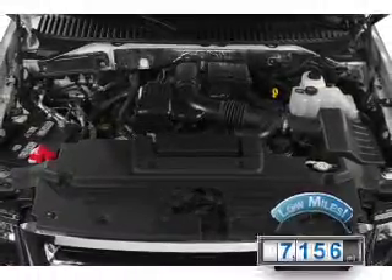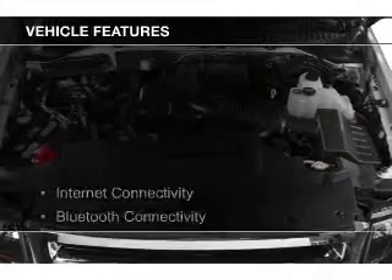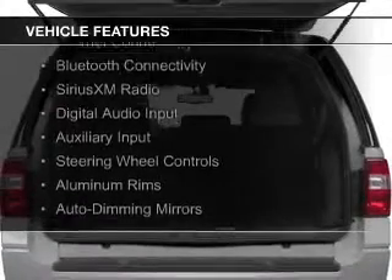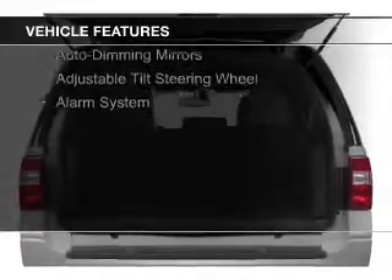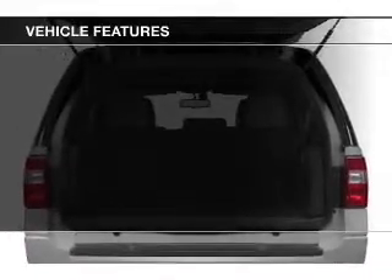The features include internet connectivity, Bluetooth connectivity, Sirius XM satellite radio, digital audio input, and auxiliary input, steering wheel controls.